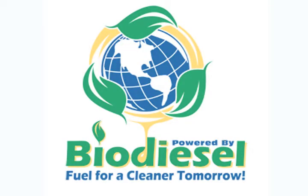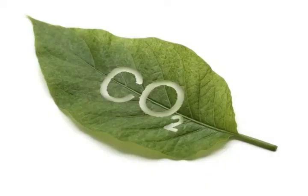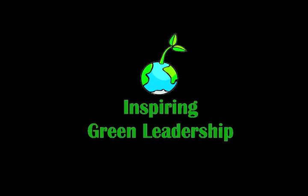GFE Global is grateful to be participating in the development of Jatropha curcas as a biofuel today. We're contributing to the overall reduction of carbon emissions in the atmosphere and creating jobs in the process. We hope we've inspired you to participate in the search for solutions for a better tomorrow. Thank you.